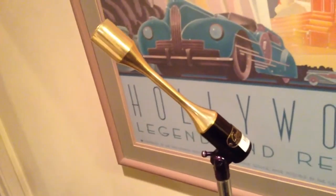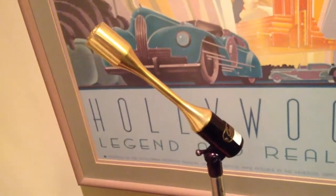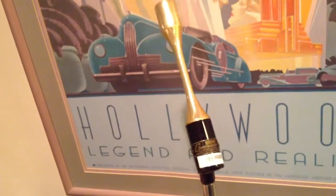Microphones do work. They have an interesting tonality, but they do work. If you need it for just its look, HollywoodSound.com.